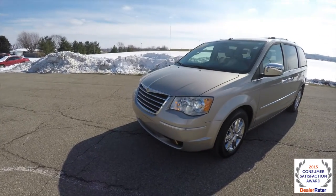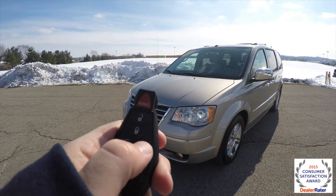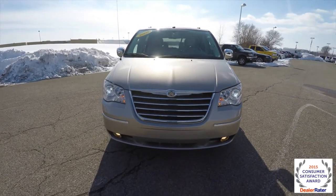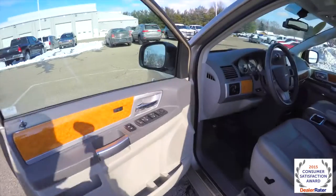Let's take a look at the interior. Before taking a look at the interior, this vehicle is equipped with a remote start. To activate remote start, just double press the lock button on the key fob.